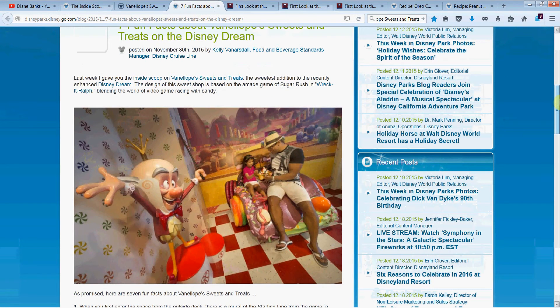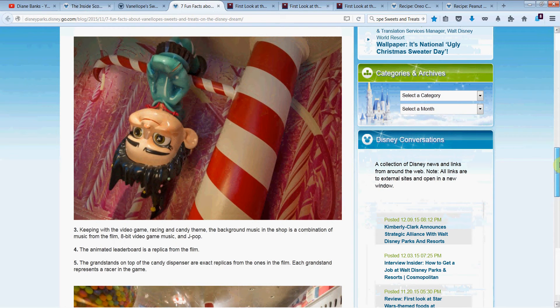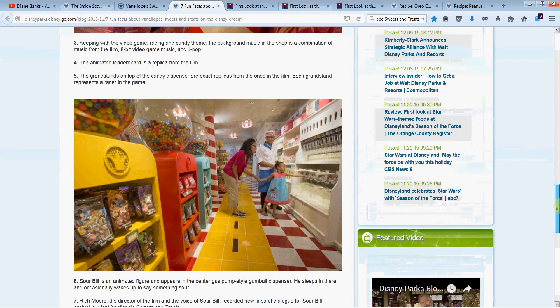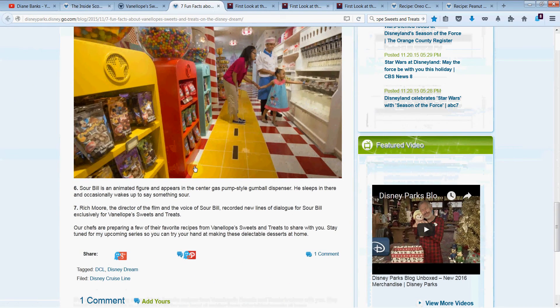Continuing with our fun facts: keeping with the video game racing and candy theme, the background music in the shop is a combo of music from the film, 8-bit video game music, and J-pop — I love that. The animated leaderboard is a replica from the film, which we'll look at in a second. The grandstands on top of the candy dispensers are exact replicas from the film, and each one represents a racer in the game. There's also Sourville, an animated figure who appears in the center gas pump styled as a gumball dispenser. He sleeps and occasionally wakes up to say something sour. He's voiced by Rich Moore, the director, who recorded new lines of dialogue exclusively for the Vanellope Sweets and Treats shop.